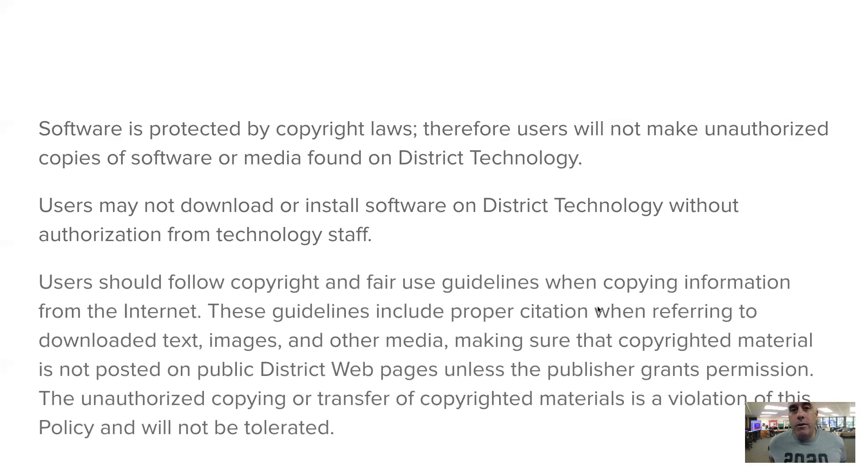Don't just take information from the Internet and say you got it on Google — there's nothing on Google. Google finds things from all across the Internet and puts them in a nice package. If you're going to find something using Google, you need to give credit to where that information actually came from: the website that created it, the author who wrote it, the photographer who took the picture. Don't try to steal information — stealing is not good. Give people credit for the work they've done, just like you would want credit for work you've done.